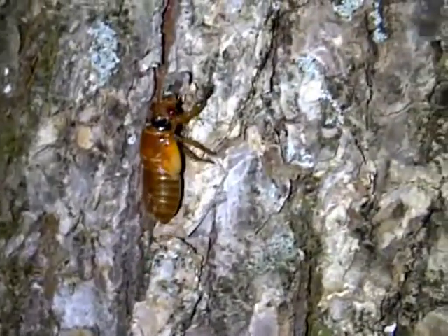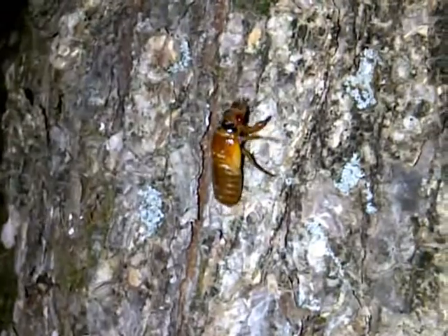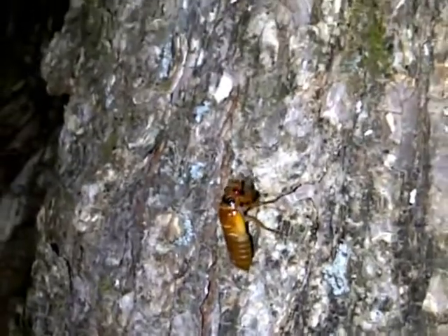Got another one here — this one's probably Cassinii. Quick little guy; this one's going to go pretty high into the trees. Checking the ground here — that's where they come from. I'm not seeing any more down low.